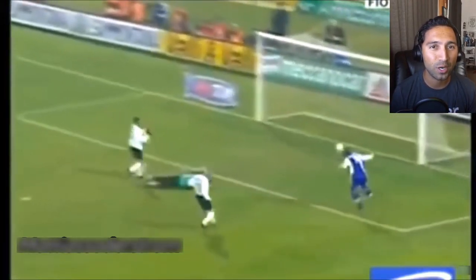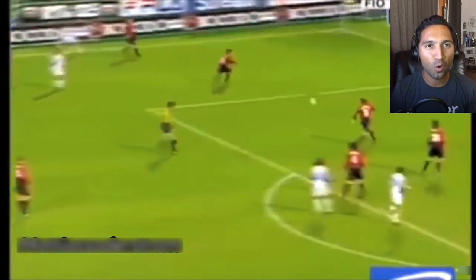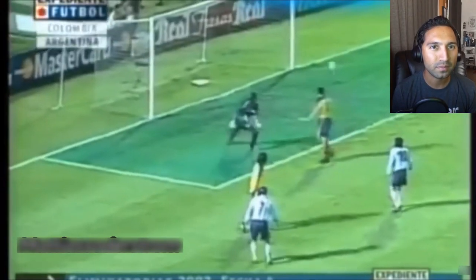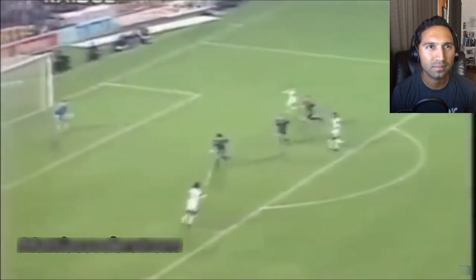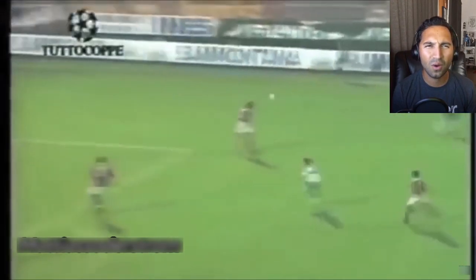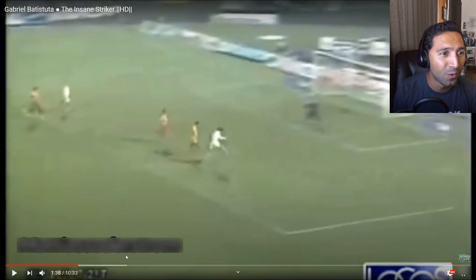That's his trademark — he'll just feather the ball over the goalkeeper, and a lot of it is just a quick chip over. Clutch. Oh, what a rocket — off the volley! Off the volley!